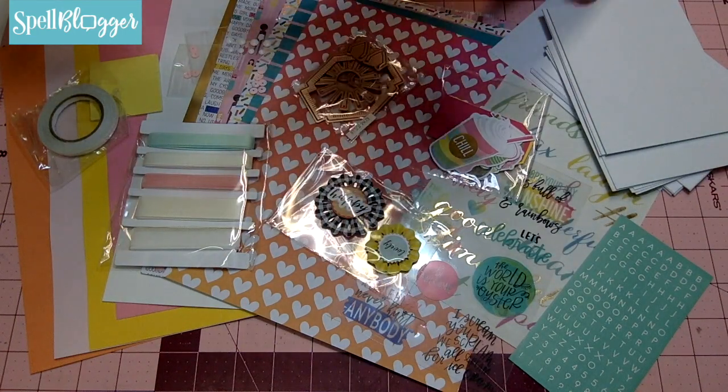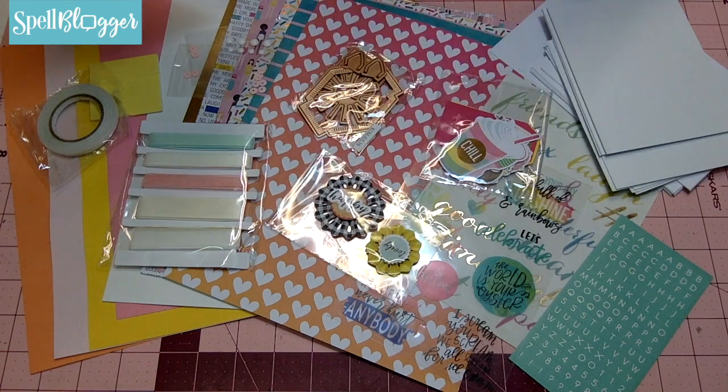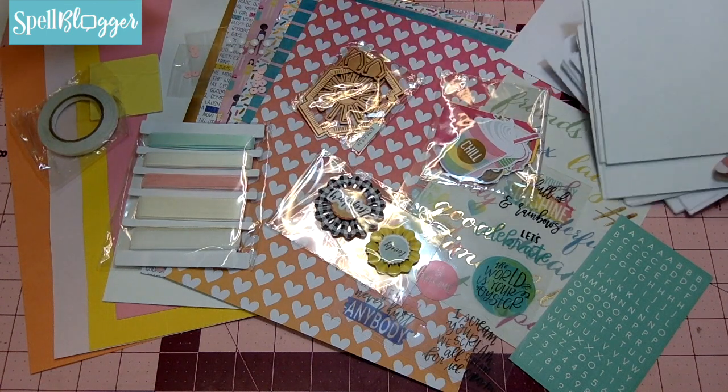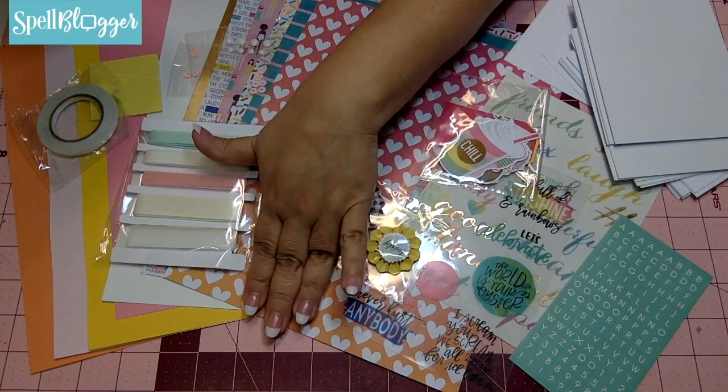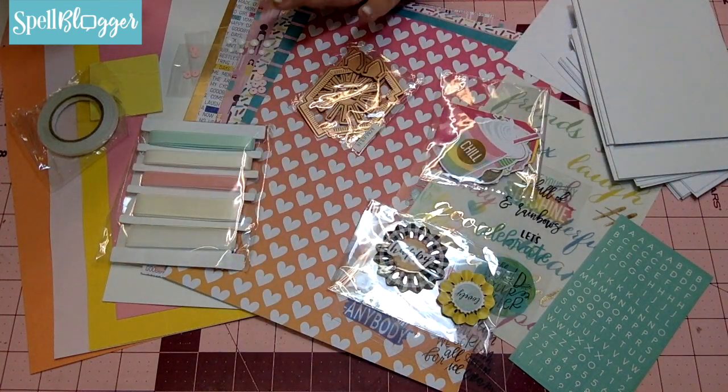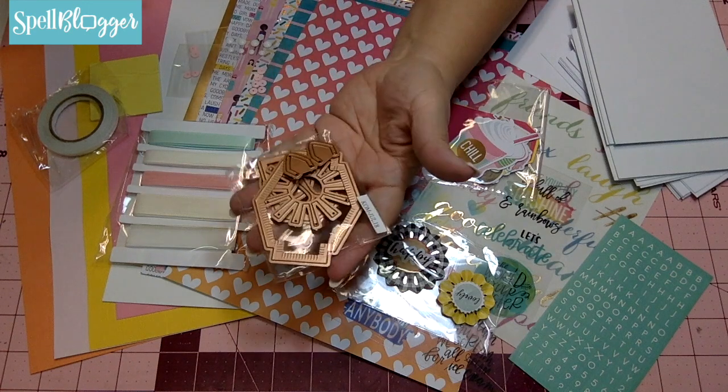What you get in your Spellbinders card kit of the month for July are 10 cards and envelopes. You're going to get 11 sheets of paper and cardstock. You're going to get a set of dies.